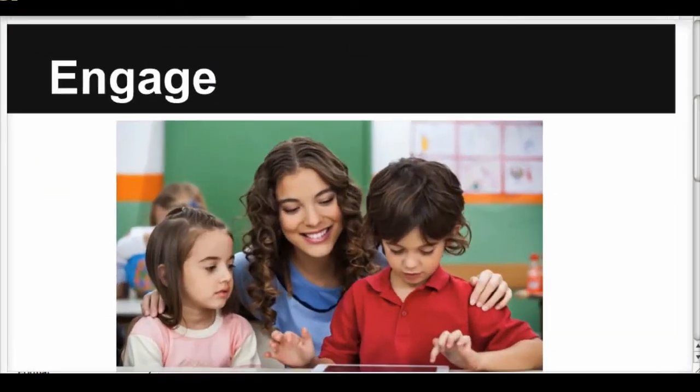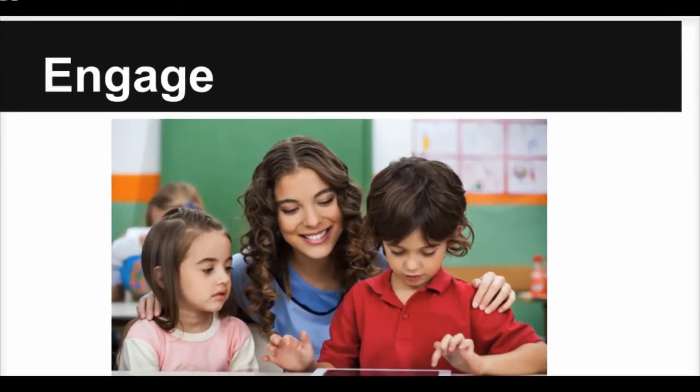When students are engaged, they are learning to be active listeners. Today you have learned about ways to incorporate active listening in your classrooms. By using resources that are engaging, you are on your way to creating active listening lessons for your students.